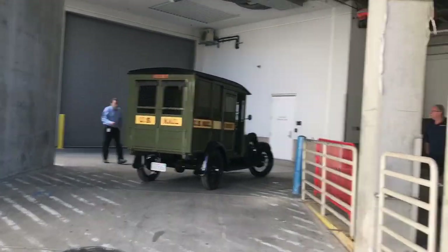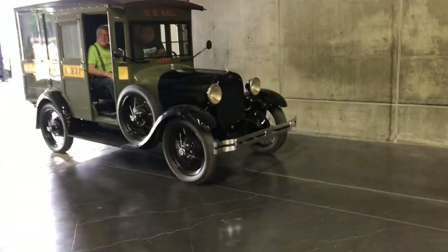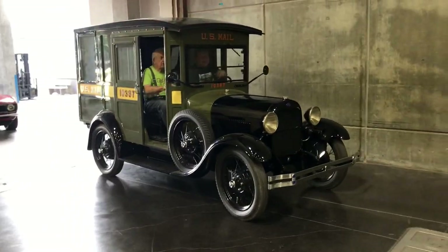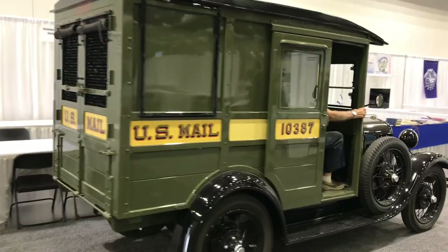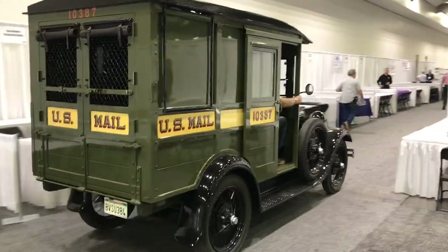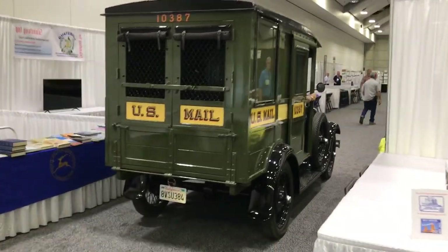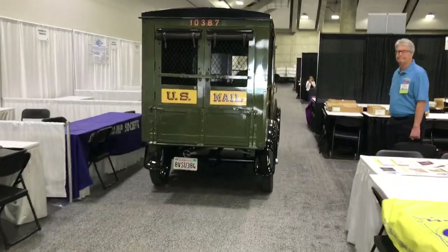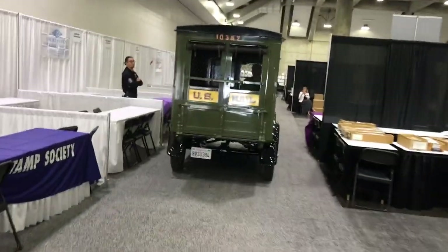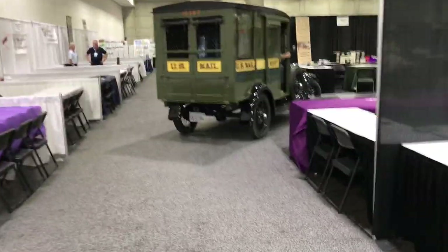I'm not just honking the horn to be cute — there literally are people just walking right out in front of me. True confessions: when what I should have been thinking right now is, oh my gosh, I hope I don't run over anybody. What I was really thinking was, hmm, I wonder if this is the first Model A mail truck ever to drive indoors on carpet. Seriously. That's what I was thinking.